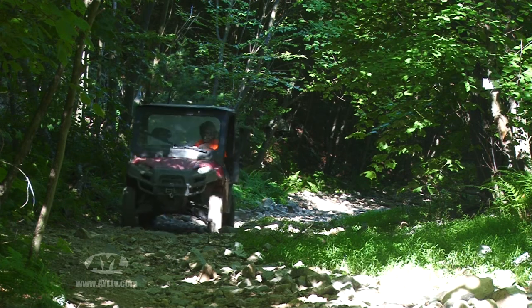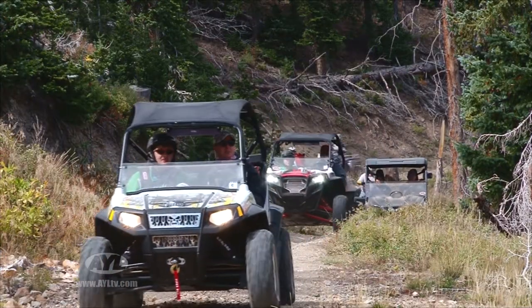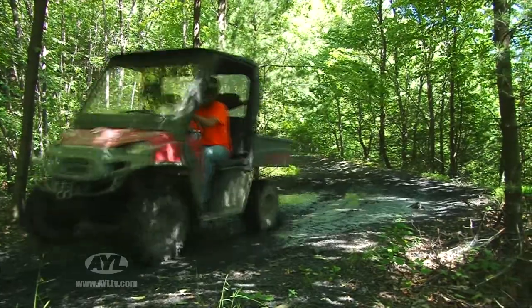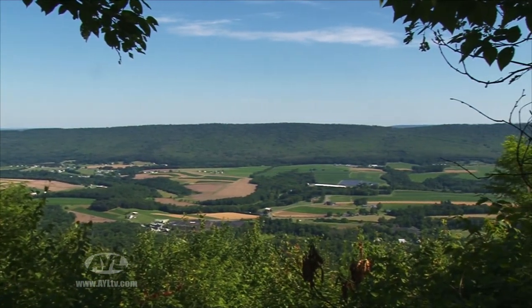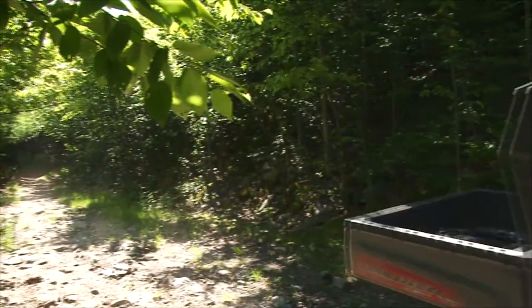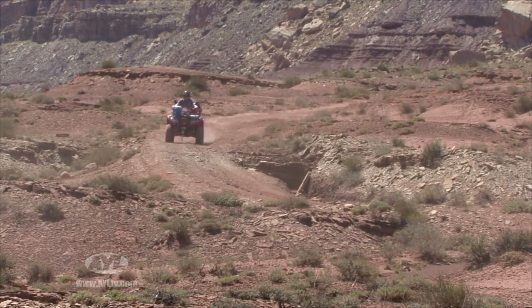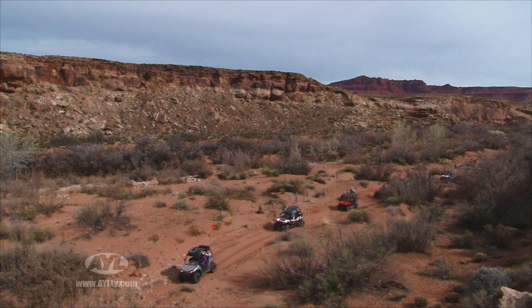Roush Creek is of course not on public lands, because there are no public lands anywhere in the area. That changes the experience. Out in the west you can literally travel for days at a time without ever leaving the trail, starting in one state and ending in another — but here in Pennsylvania and New York, that just isn't possible. Where states like Utah are 70% public lands, Pennsylvania only has 14%, mostly national forests and wildlife refuge areas. The endless nature of western exploration can't exist here like it does in the Rockies. That's not to say the riding is inferior in the east — there just isn't as much of it, and where it does exist, like here at Roush Creek, it's a private, members-only area where you pay an annual fee to ride.